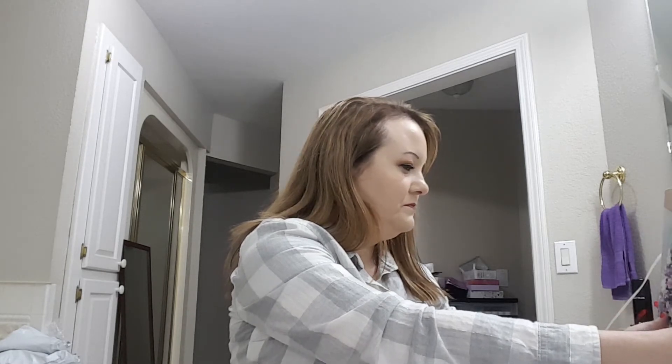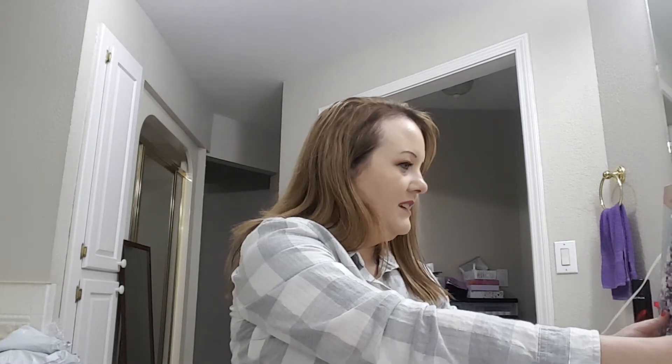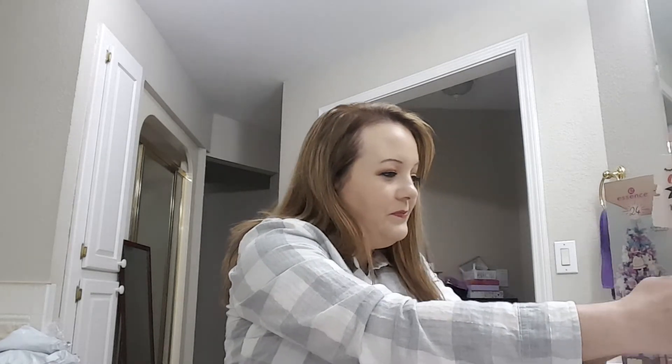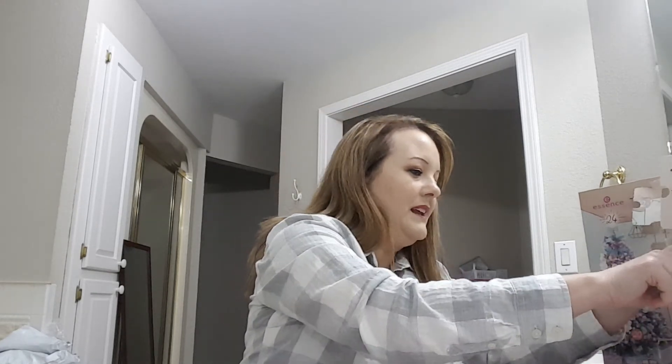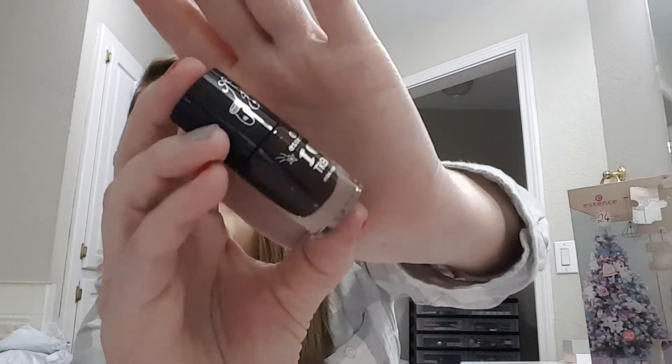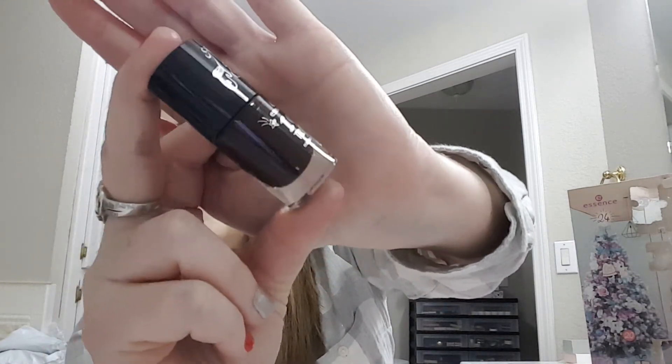Number fifteen: another nail polish called 'Xmas Nail Story.' It looks like a really dark brown, which I won't wear.